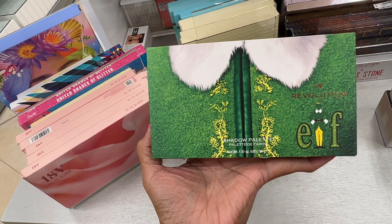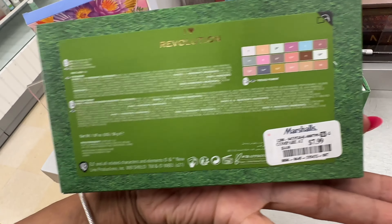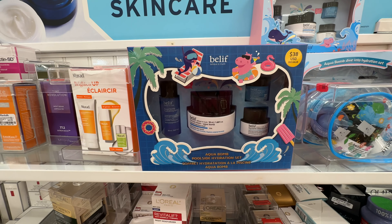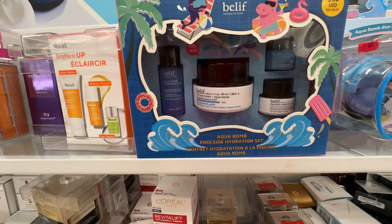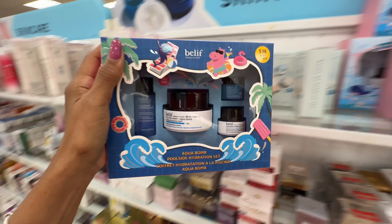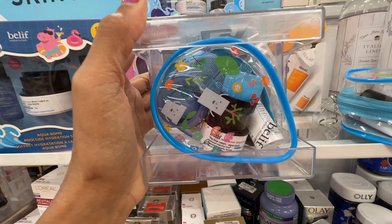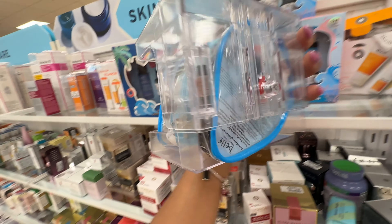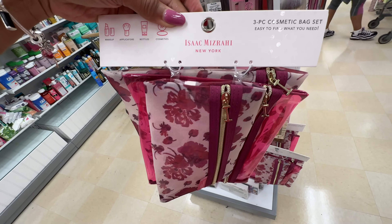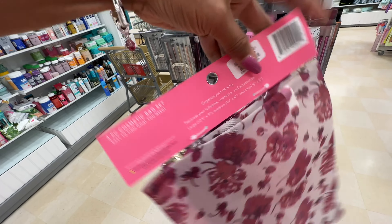They have the Revolution ELF palette here for $8 — look at these colors. I found a Believe aqua balm poolside hydration set — let's see the price, $20. There's a smaller one, so cute, $15. Oh look at this makeup bag — you get three, it's by Isaac Mizrahi and it's $6. I like this.